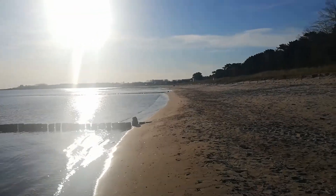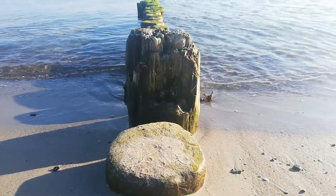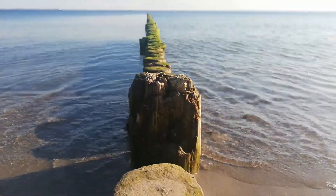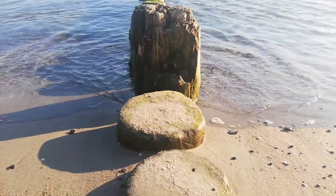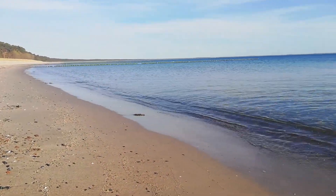13 degrees, sunny, no wind, no tide. Such a difference to the other day when we were here — we were wrapped up in weird layers and it was so windy. This is great.